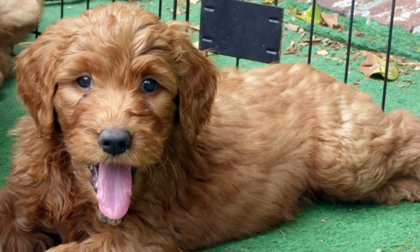Mini Goldendoodles are a popular hybrid dog breed resulting from the crossbreeding of a Golden Retriever with a miniature poodle. They are known for their friendly nature, intelligence, and adorable appearance. If you're considering adding a Mini Goldendoodle to your family, one important consideration is their size and growth. In this video, we'll explore how big Mini Goldendoodles can get, factors that influence their size, and what to expect in terms of their development.